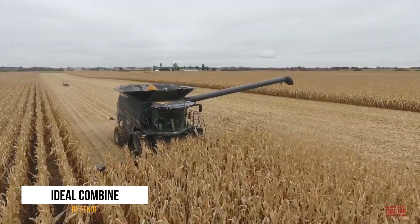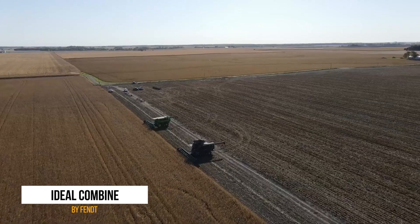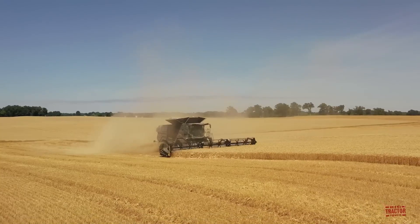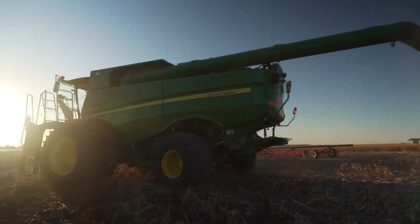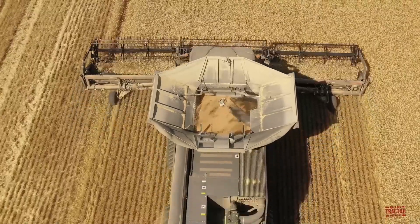Lucky number seven is the Fent Ideal Combine, a futuristic combine harvester that would make any farmer's heart skip a beat. It swiftly collects grains from fields of hay or wheat and dispenses them with no mess or fuss, making it the Usain Bolt of harvesting. This modern marvel of agricultural technology is so impressive that it could give R2-D2 a run for his money in a race through a wheat field.